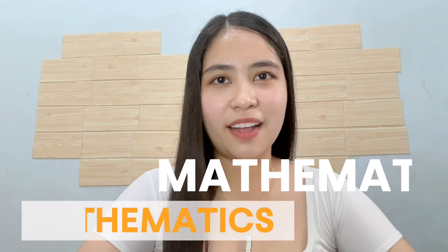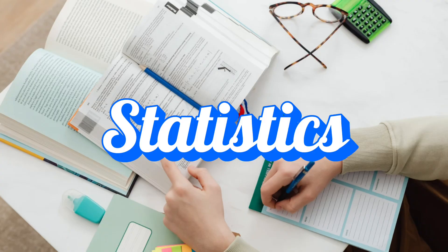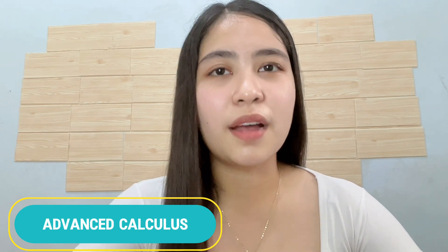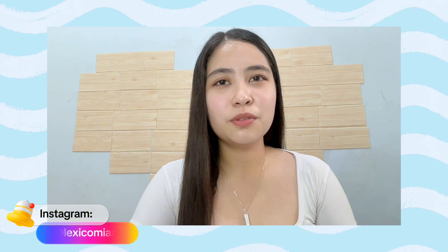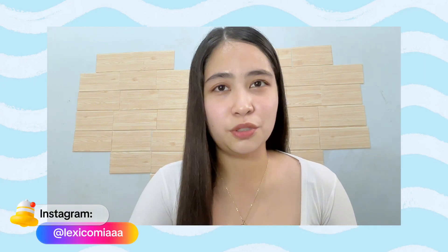Number 8 is Mathematics. So BS Math is a 4-year course program na more on sa application ng mga kaaway nating math, tulad na lang ng algebra, statistics, probability, advanced calculus, and iba pang math na ayaw ko nang malaman. Actually, sino pang may gustong mag-major sa math, guys? But if you're really interested about mathematics, hindi kita pipigilan — gora, BS Math!